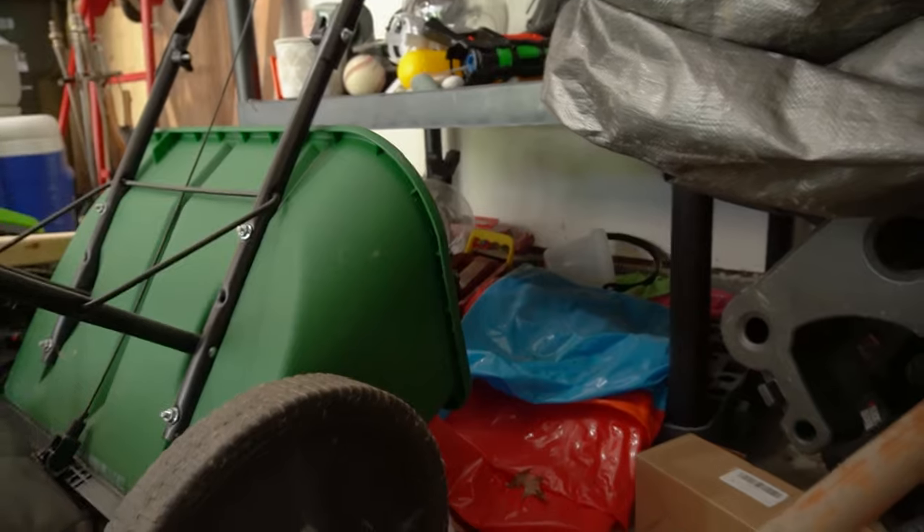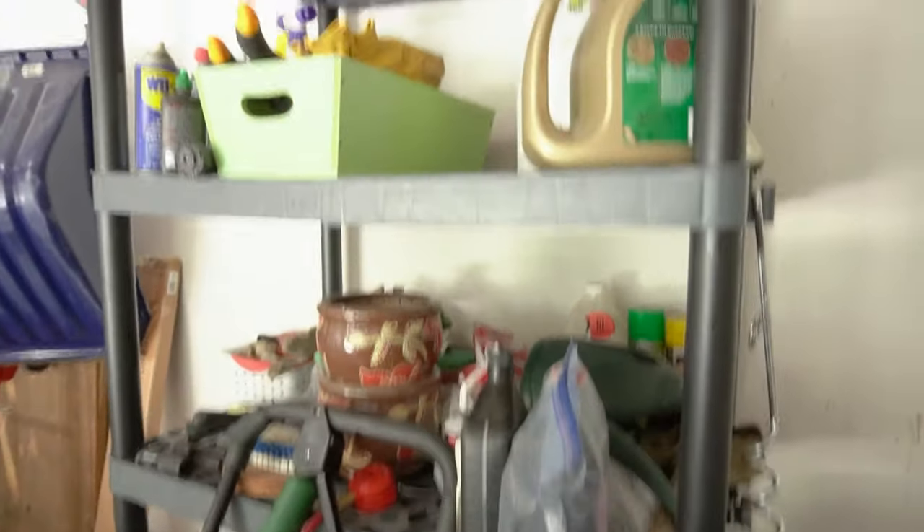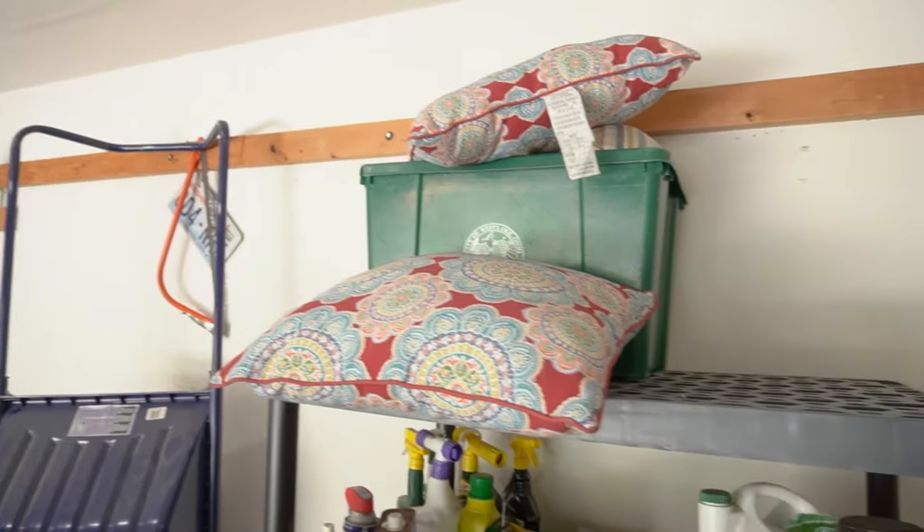Another thing to consider is whether you'll use the garage as a useful space — like a workout area, craft area, or woodworking workshop. If you're going to use it for one of those purposes, you'll need to make space for those things. For us, we really wanted to keep it down to only outdoor items: lawn equipment, bikes, and outdoor toys. That helped us narrow down which things belonged there and which things needed to go.